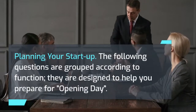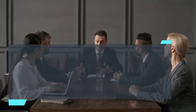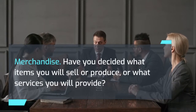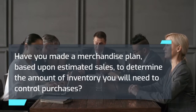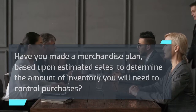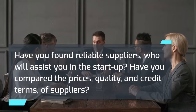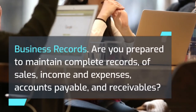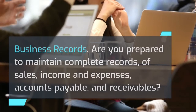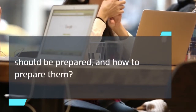The following questions are designed to help you prepare for opening day. On merchandise: Have you decided what items you will sell or produce, or what services you will provide? Have you made a merchandise plan based upon estimated sales to determine the amount of inventory needed to control purchases? Have you found reliable suppliers who will assist you in the startup, and compared their prices, quality, and credit terms? On business records: Are you prepared to maintain complete records of sales, income and expenses, accounts payable, and receivables? Have you determined how to handle payroll records, tax reports, and payments, and do you know what financial reports should be prepared and how to prepare them?